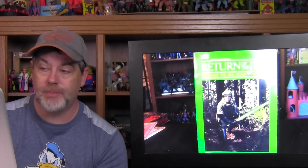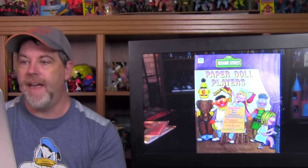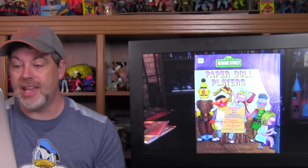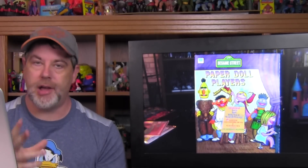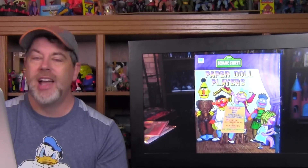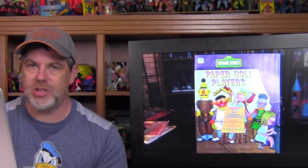I found a Star Wars Return of the Jedi Things to Do and Make coloring book, which was unused. I also found the Star Wars Return of the Jedi coloring book which had a couple pages colored in, but both were a buck apiece so I wasn't going to pass those up. I found a big punch-out book for Sesame Street called the Paper Doll Players — featuring Ernie, Bert, Betty Lou, and Roosevelt Franklin as they perform Little Red Riding Hood and Goldilocks. The front and back cover of the book becomes the stage, and the interiors have the figures plus all the little paper doll clothes.